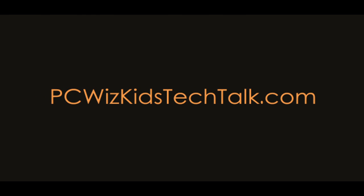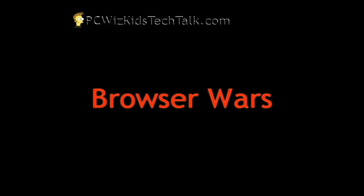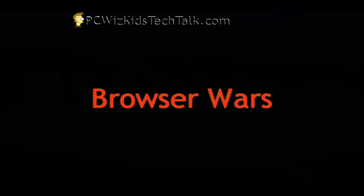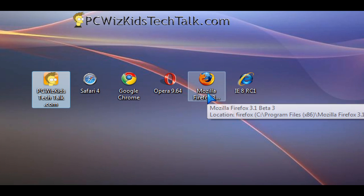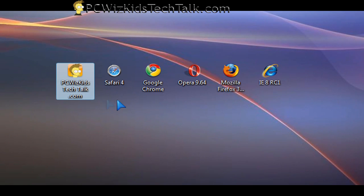Welcome to PCWoodsKids Tech Talk: Browser Wars. We've all talked about browsers — I've shown my reviews on IE, Firefox, and Chrome, but what about the others? I've got them all installed here on Vista 64-bit Ultimate Edition.